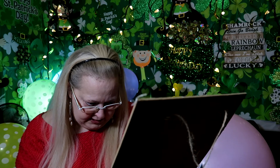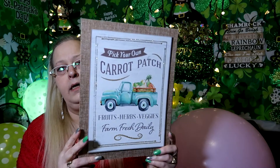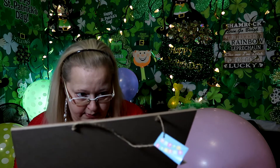Another wooden sign: 'Pick your own carrot patch - fruits, herbs, veggies from the fresh farm daily' and it has an old truck on it. It's glittery too. This one is for the Easter background I'm putting together next.